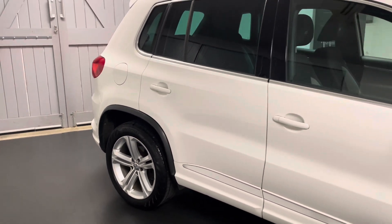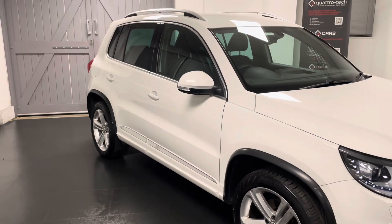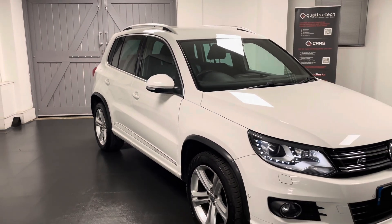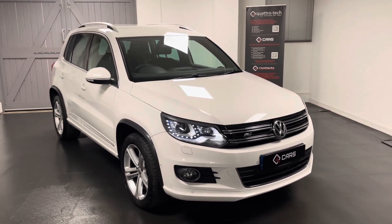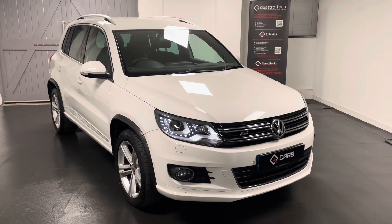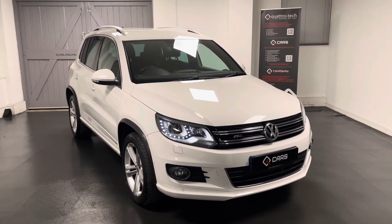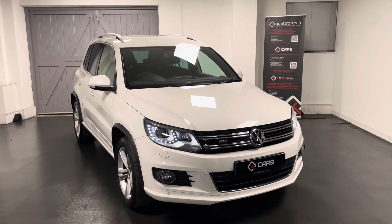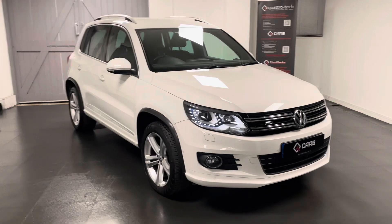Factory options on this car include cruise control as well as the mirror pack, so we have folding mirrors and an auto dimming rear view mirror. We have automatic headlights, DAB, AM and FM radio, satellite navigation, Bluetooth, and there's loads more to go through. For the next couple of minutes we'll be going around this Tiguan R-line in more detail.